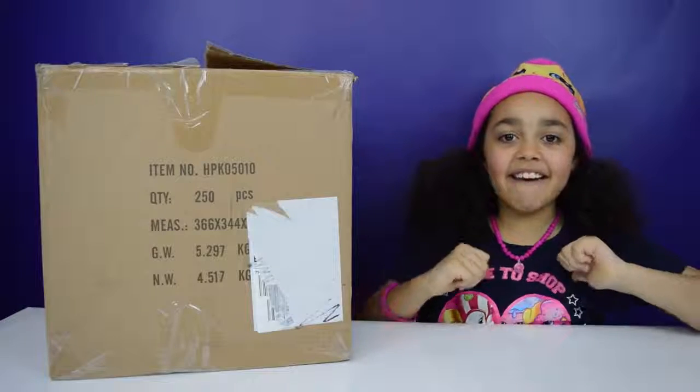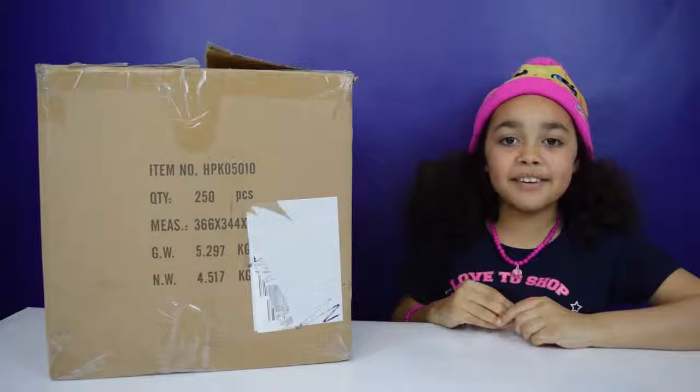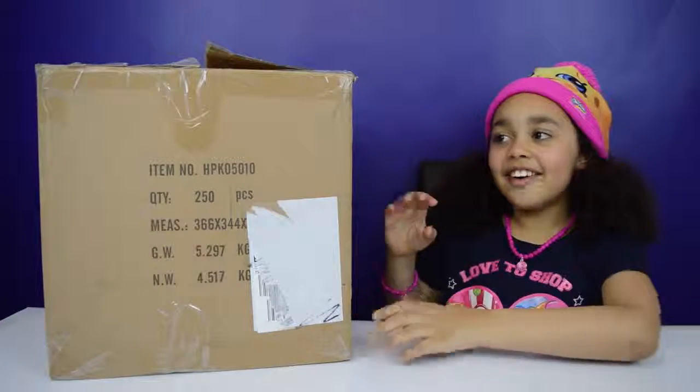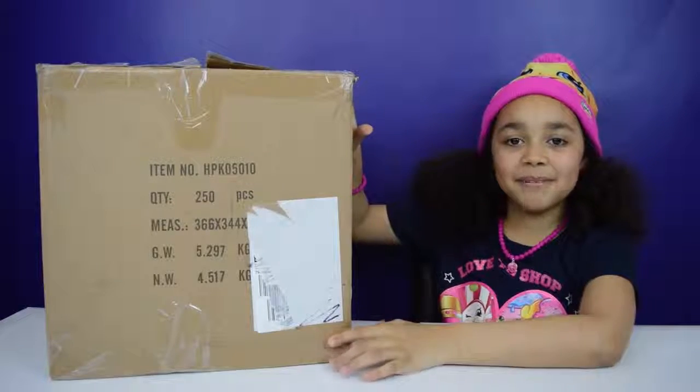Hi guys, Tia here! Today I received this awesome gift sent by Flairs, and it's something to do with Shopkins! Are you ready to see what the surprise is? Let's open the box!